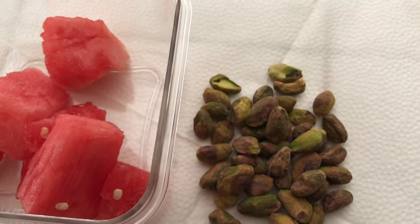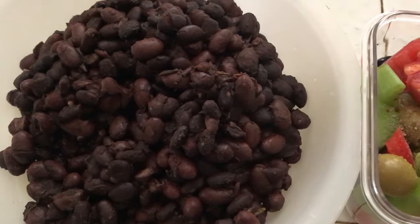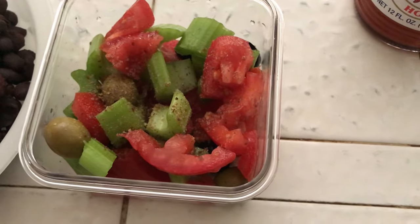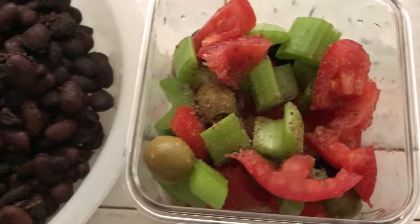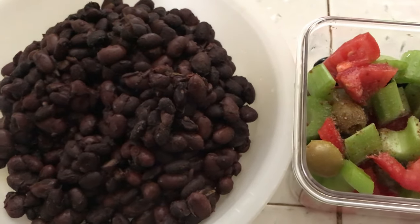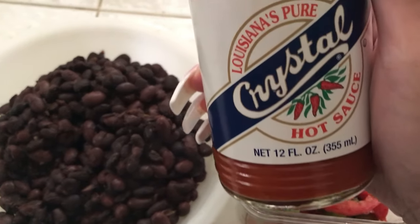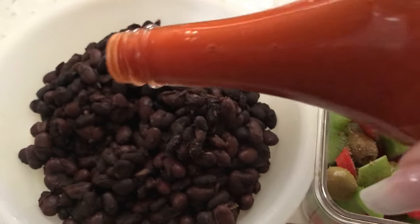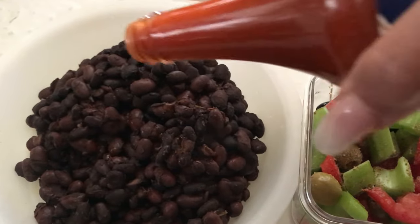For dinner I have some red and black beans, and over here I have some cut-up tomatoes, green and black olives, and cut-up celery. I cannot wait to eat this because I am so hungry. Sometimes I like to add a little spice to my beans, so I'm using some Crystal hot sauce — I go ahead and put a little bit of that on. Some of you probably said wow, that's a lot — well, I like it hot!